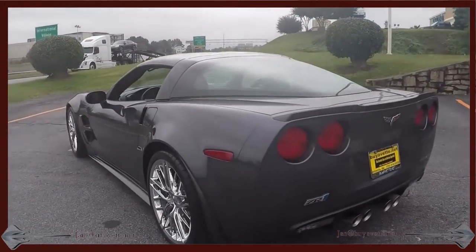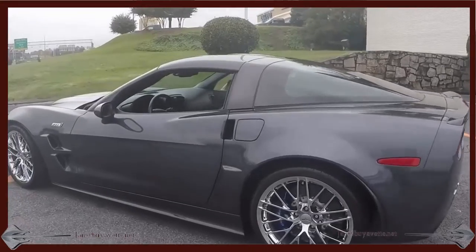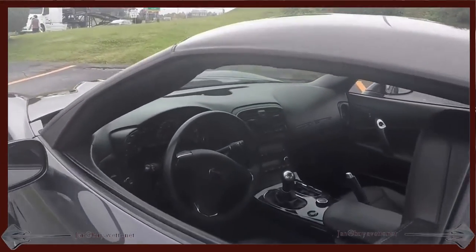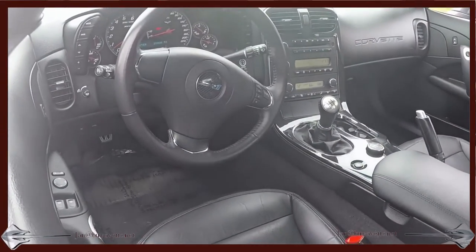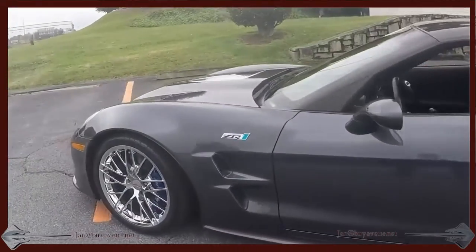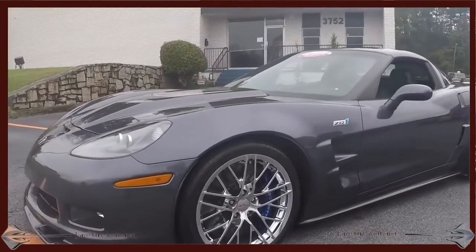Just wanted you to have a good look from all sides. A little quick look at the interior — everything in great condition. Of course, the ZR1 has this special hood where the supercharger shows through the glass.